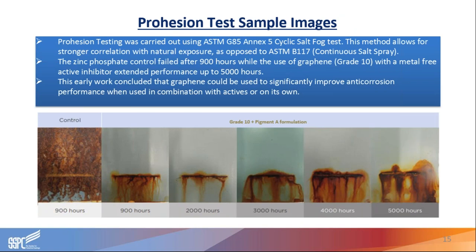Moving on to the cyclic salt fog or prohesion test, we found really good improvement in performance. Our control was a zinc phosphate-based epoxy prototype system. We then took out the zinc phosphate and used a combination of grade 10 with pigment A, which is a non-metallic anti-corrosion inhibitor. Using that hybrid system, we were able to extend performance from 900 hours with the zinc phosphate-based system to 5,000 hours using our hybrid system combining grade 10 and pigment A. This early work concluded that graphene could be used to significantly improve anti-corrosion performance when combined with active inhibitors or on its own.